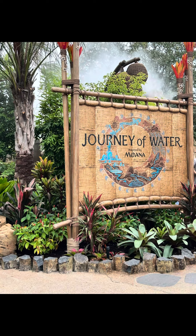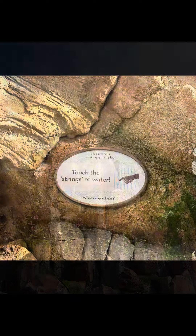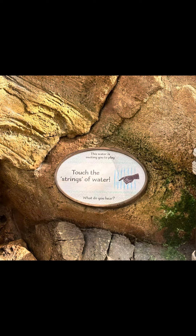Get ready for your moment of zen on Parks Hoppin' at Journey of Water, inspired by Moana at Epcot Center. This is a brand new, interactive, walk-through attraction where instead of watching water run, you can play with it and interact with it.